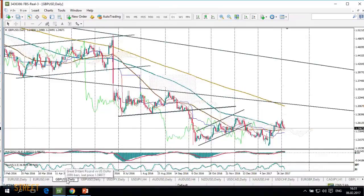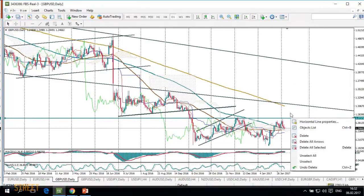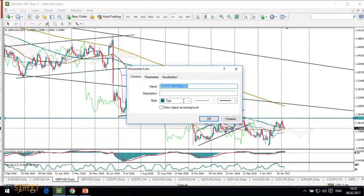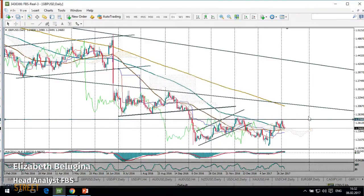Let's move to the British Pound. Here are firstly a couple of words about the currency's fundamentals. Last week GBP/USD tested the 1.27 mark but quickly reversed to the downside. And this reversal came after the meeting of the Bank of England.